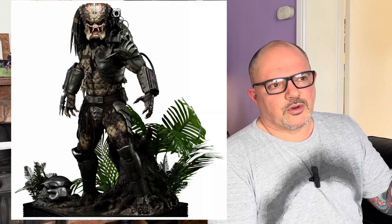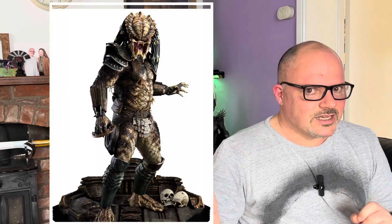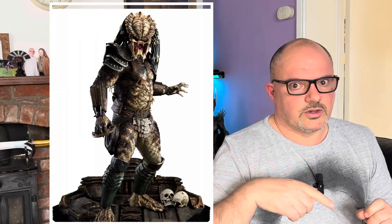The thing is, the Jungle Hunter Predator, which came out for pre-order about seven months ago and which I've pre-ordered, was give or take £2,100 for the DX. Now the DX City Hunter Predator, which has only recently come up for pre-order, is around £2,750 — basically £650 more than its Jungle Hunter equivalent.